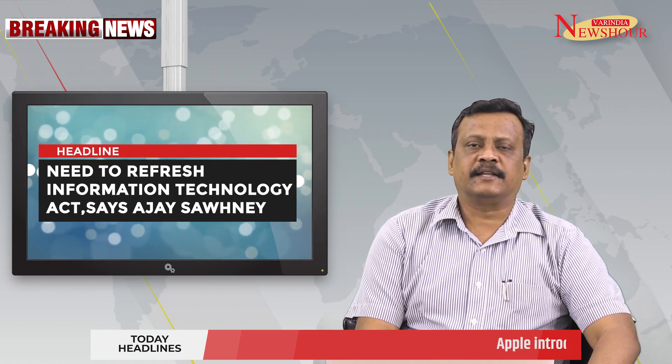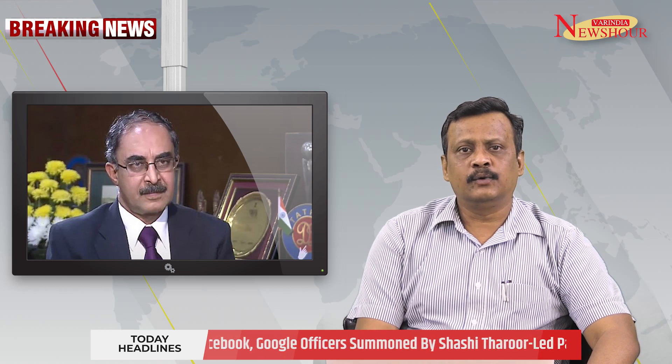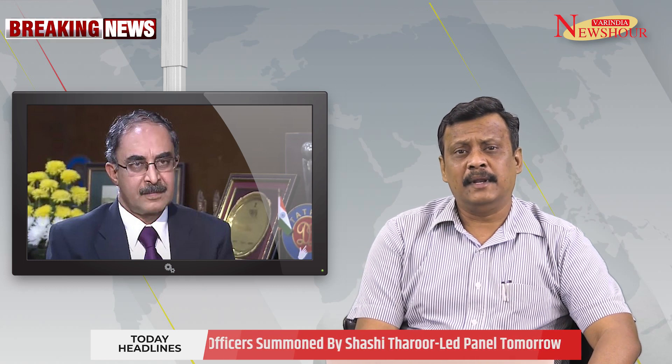Need to refresh the Information Technology Act, says Ajay Sani. Ajay Sani, Secretary, Ministry of Electronics and Information Technology, was speaking at a seminar organized by the Public Affairs Foundation of India. The world has changed considerably in the last few years, making it necessary to refresh the IT Act, he said.